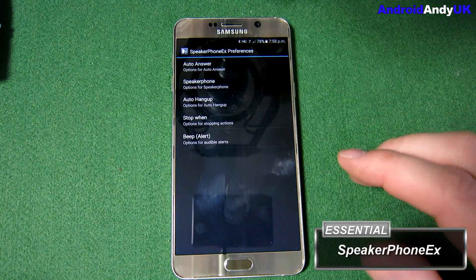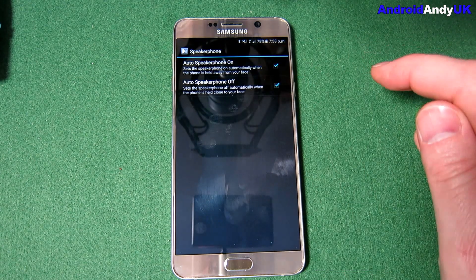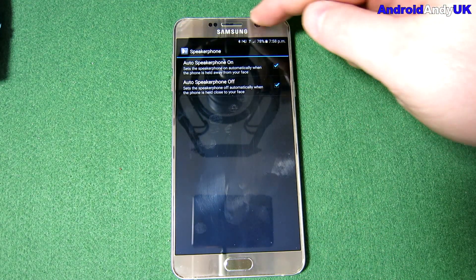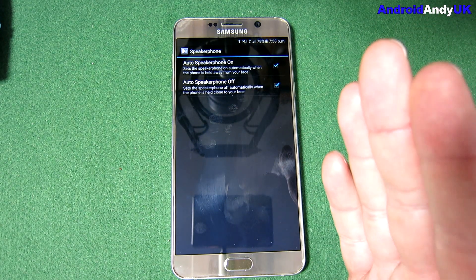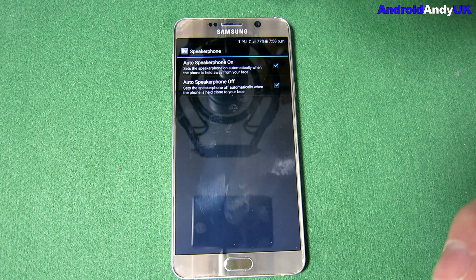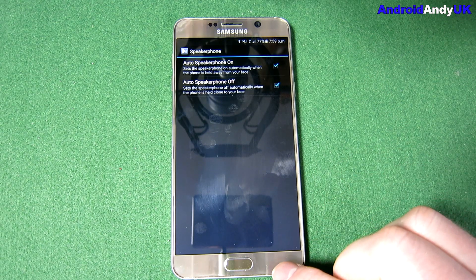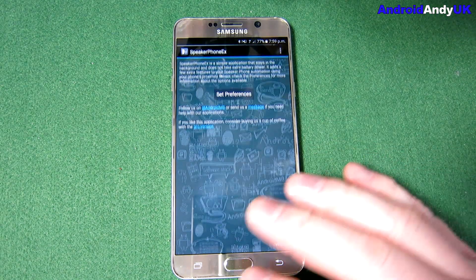Speakerphone EX — I think this should almost be in stock Android. It uses the proximity sensor to detect whether speakerphone should be on or off automatically. So if I make a call and put the phone to my head, it comes through the earpiece; if I throw it onto the table it very quickly switches to speakerphone, and I just carry on. When I pick it back up it cuts back to the earpiece. Really handy, works really well — highly recommended.